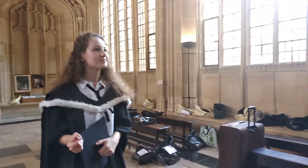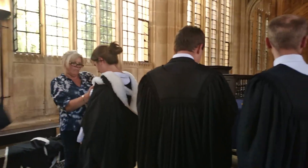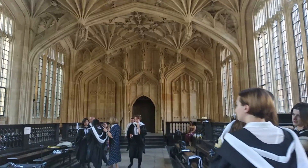After this, we were escorted into the next-door building, known as the Divinity School, where we were given our academic hoods. For the BA, Bachelor of Arts, this was a white fur hood.